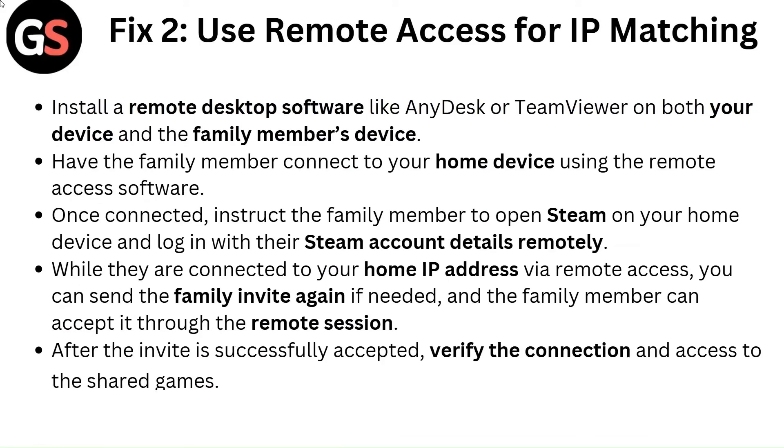Fix 2: Use remote access for IP matching. Install remote desktop software like AnyDesk or TeamViewer on both your device and the family member's device. Have the family member connect to your home device using the remote access software. Once connected, instruct the family member to open Steam on your home device and log in with their Steam account details remotely. While they are connected to your home IP address via remote access, you can send a family invite again if needed, and the family member can accept it through the remote session.